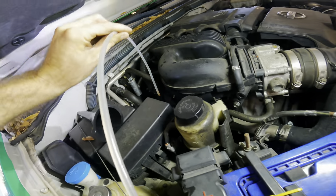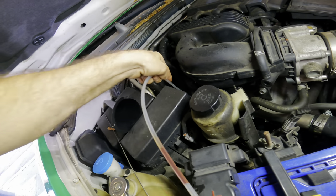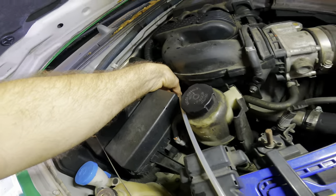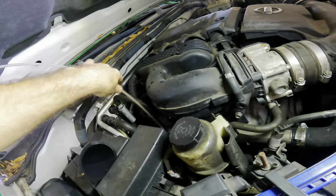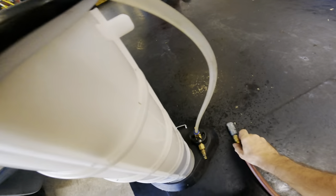Let's move that funnel. We'll put our evacuation hose down in the dipstick tube. This is going to be a process — everything's a process.